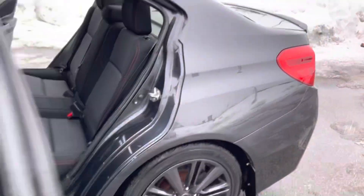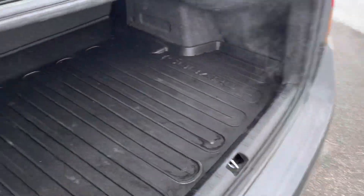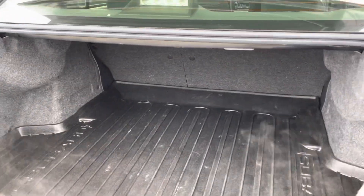Hello, welcome to Ride Auto, pleased to have you with us. Today we have this 2015 Subaru WRX four-door sedan, symmetrical all-wheel drive, 2.0-liter turbocharged four-cylinder that's bone stock.